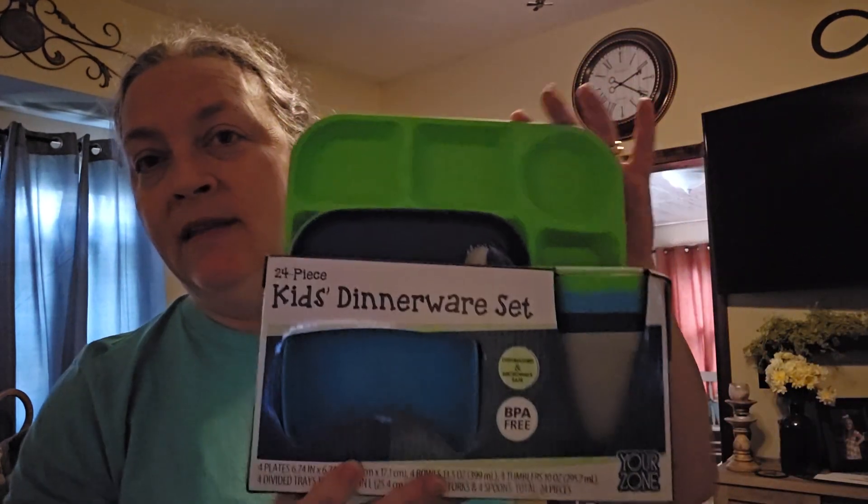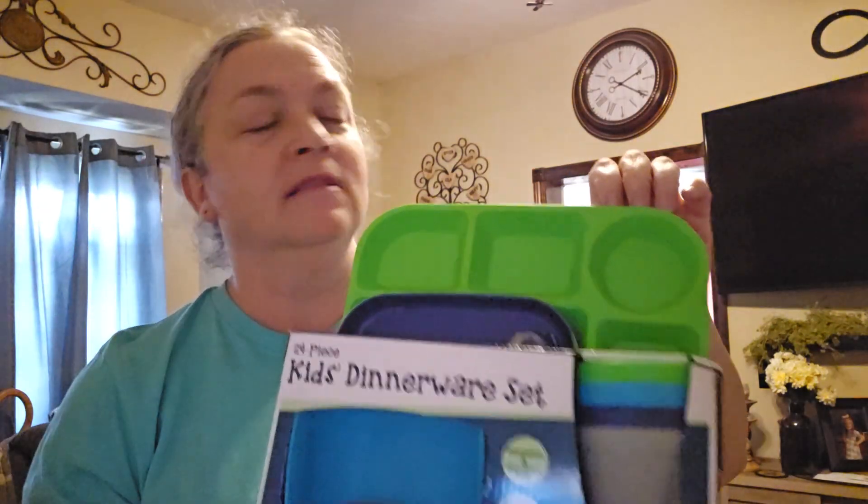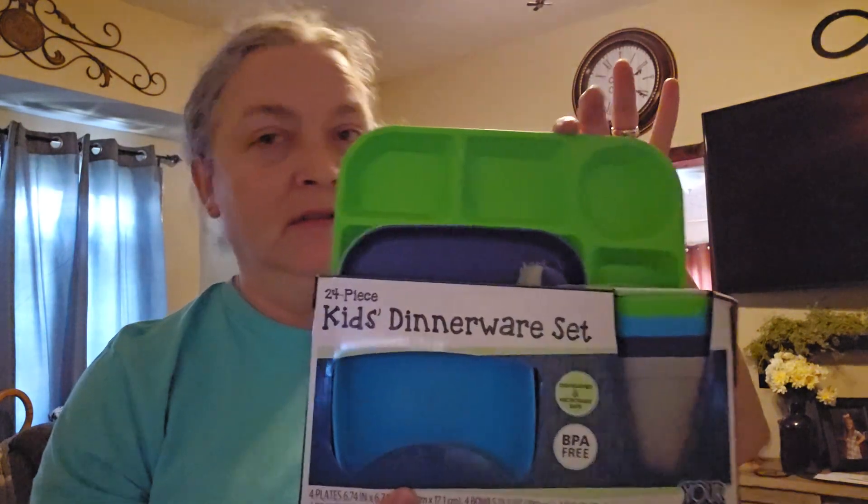When we move stuff around I noticed some of the stuff was very baby-ish and I feel like it's time to move up a little bit. So I got this so the other grandkids can use it too — it comes with silverware and everything and it was only five dollars. That's not bad.